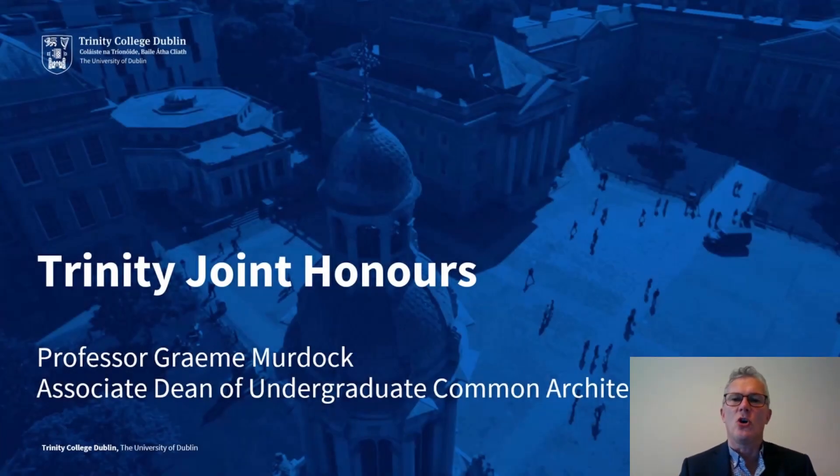Welcome to this short presentation on Trinity Joint Honours. My name is Graham Murdoch and I'm Associate Professor in European History in the School of Histories and Humanities, and I'm also currently Associate Dean of Undergraduate Common Architecture. One of my jobs is to oversee Joint Honours programmes at Trinity. In this presentation I want to set out some of the key features of Joint Honours programmes at Trinity and provide you with links to further information as you decide whether one of these programmes is the right choice for your university degree.